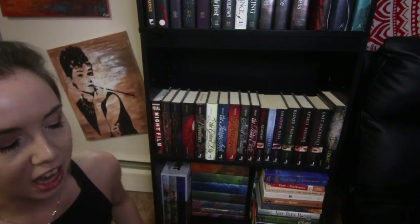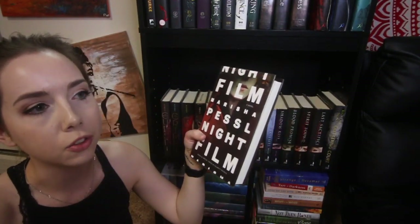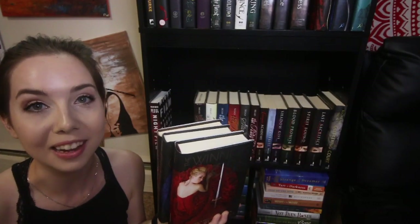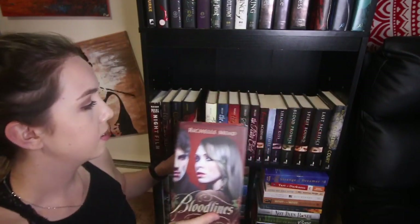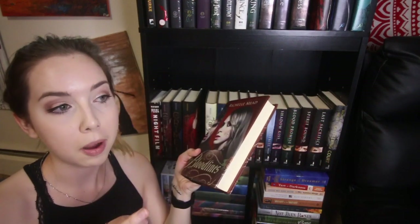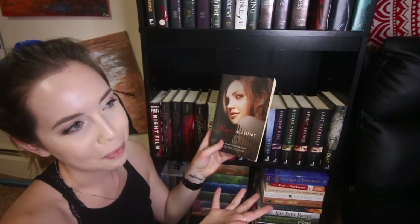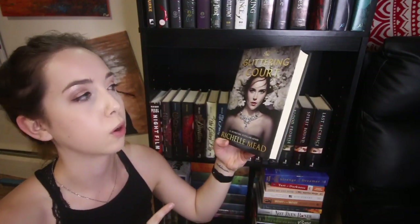Coming down to the second-to-last shelf. Night Film by Marisha Pessl is one of my all-time favorite adult psychological thrillers. The Winner's Trilogy by Marie Rutkoski — I didn't realize until this year that people hated this series, but I think the hate has been blown out of proportion. Then the Bloodlines series by Richelle Mead — the spin-off of Vampire Academy — I actually like it even more than Vampire Academy, so definitely read these. And then the Vampire Academy series by Richelle Mead — I'm thinking about rereading them. And then The Glittering Court by Richelle Mead — this one I think you can skip; I didn't like it as much as her other two series.